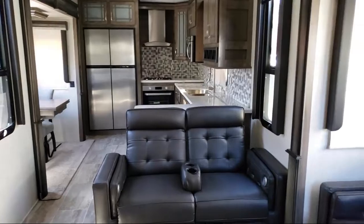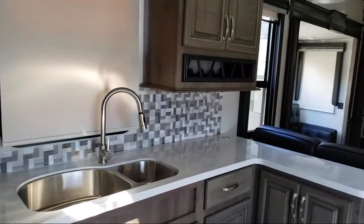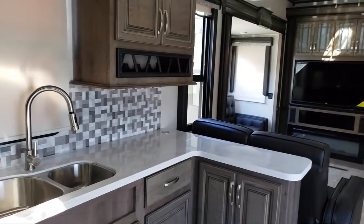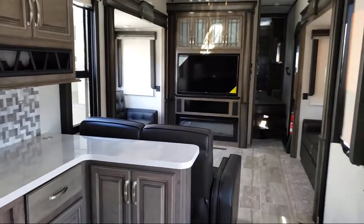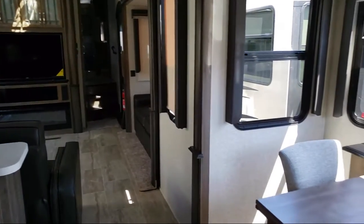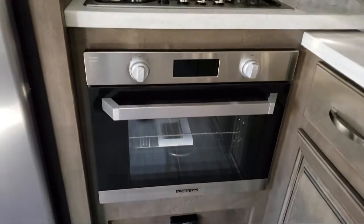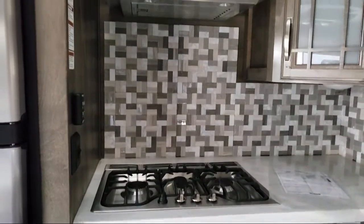Folsom Lake RV has been in business since 1983. We've always been family owned and operated and we know that buying an RV is a big decision. Our dedication to service, quality, and selection can assist you in making your buying decision easy. Talk with one of our knowledgeable staff and discover our hassle-free and pressure-free shopping experience that makes the buying process easy, fast, and more importantly fun.